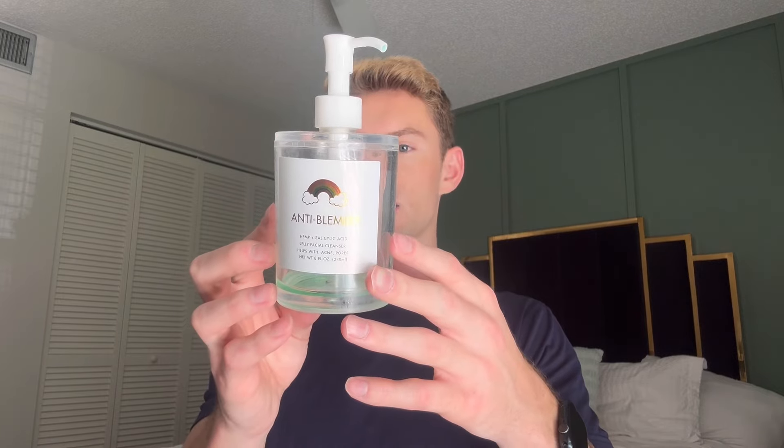First thing I'm going to start off with is facial care or skincare. The first thing I emptied out was this face wash from Truly Beauty — it's an anti-blemish formula for acne. It's got hemp and salicylic acid, a jelly kind of facial cleanser texture. Salicylic acid is the second to last ingredient besides green coloring, so I would not repurchase it, but I got it on clearance super cheap and I did like it.